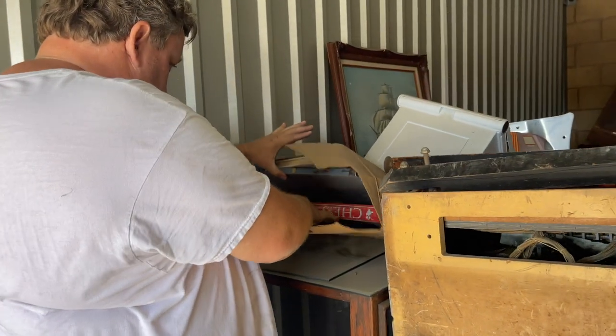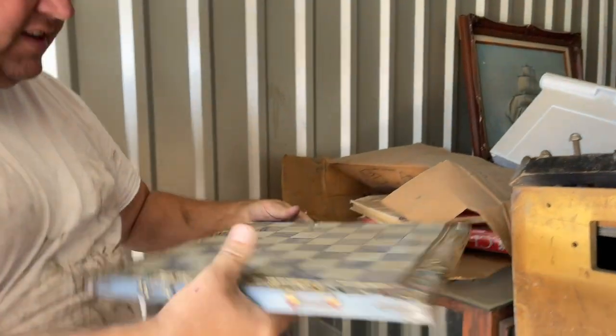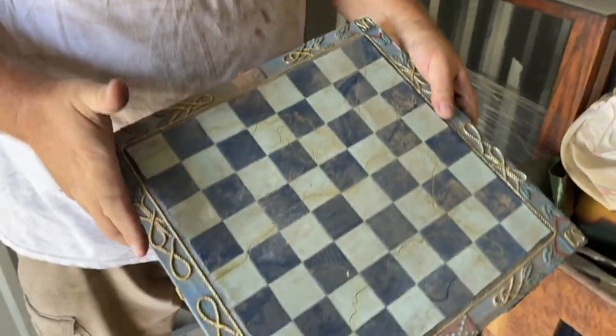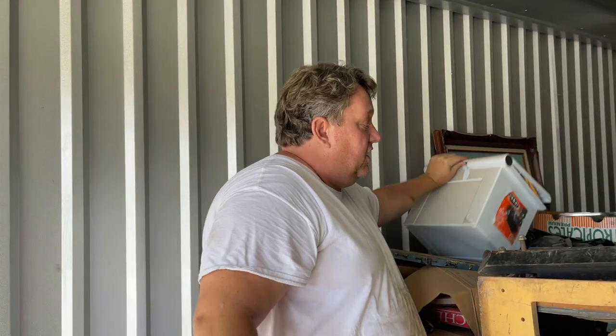This should be a Civil War chess set — this is awesome! Maybe if we find all the pieces, it'd be awesome. 'Confederate States of America' — where's the United States of America side? I like chess sets — one thing I always kind of wanted to collect was chess sets.